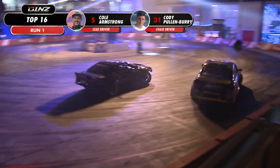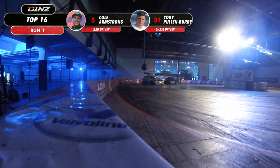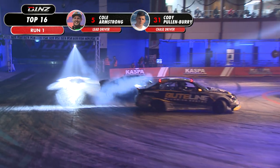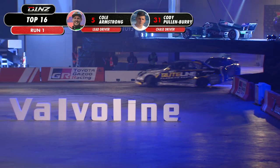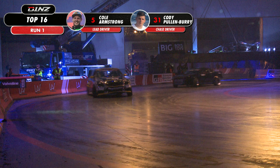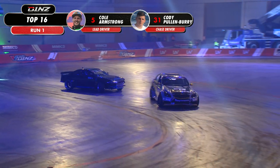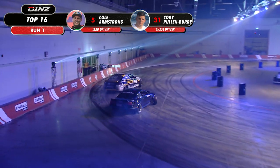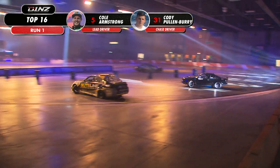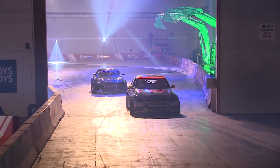Here it goes, it's the Buda Line. G36 Skyline of Cole Armstrong who leads out — Nissan versus Nissan, RB versus 2JZ. Cody Pullenbury needs to get on that bumper. Cole Armstrong has formed a gap between himself and Pullenbury. There's a reason why Cole Armstrong is a two-time former champion and qualified high tonight. A really good lead line set by the Buda Line G36 Skyline.